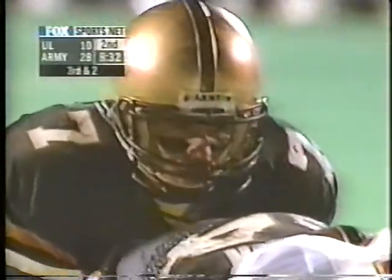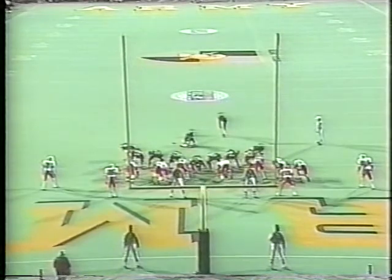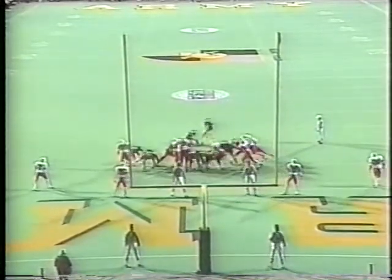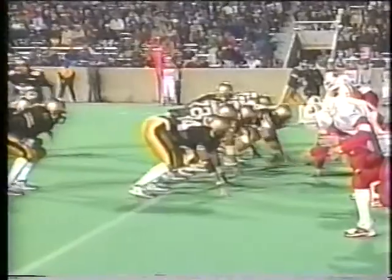Third down. Touchdown. In a short period of time, they have not been able to get the assignments mastered and the master of the option.